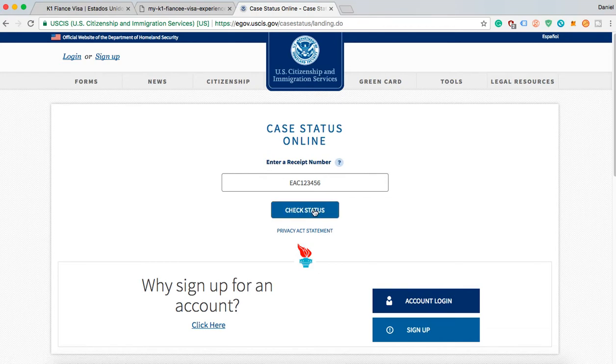You click that and it'll give you kind of an update. What I found personally is that I didn't find this to be the most insightful, because basically it just tells you 'we received your application and it's being processed.' There's not really a live feedback where you can see what stage exactly your application is in — it'll basically just say 'hey, we got it and we're working on it.' So for me this wasn't the best tool, but it is available for you to use and you can check back and see any updates from time to time.